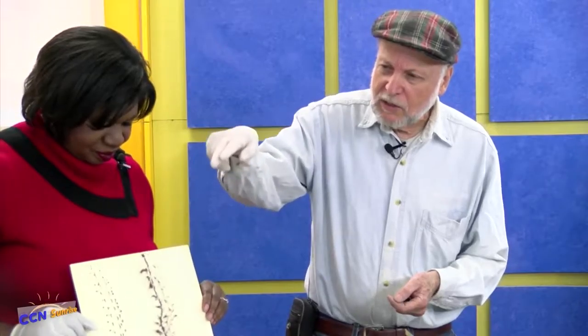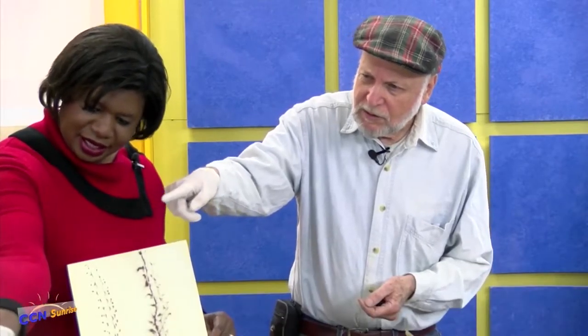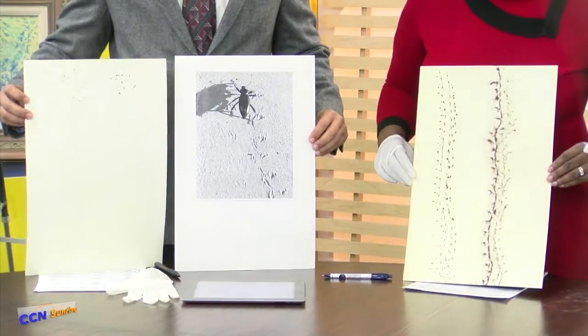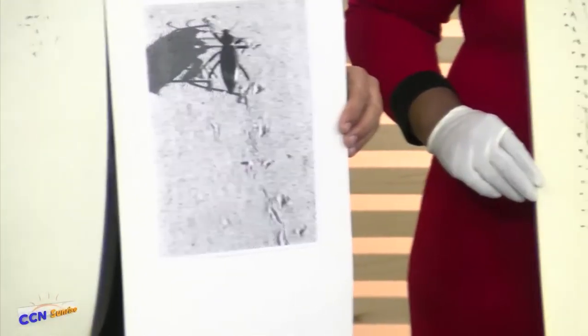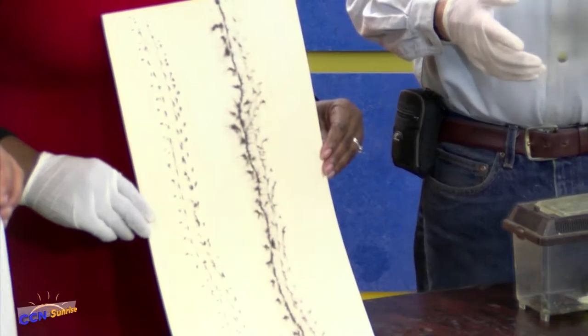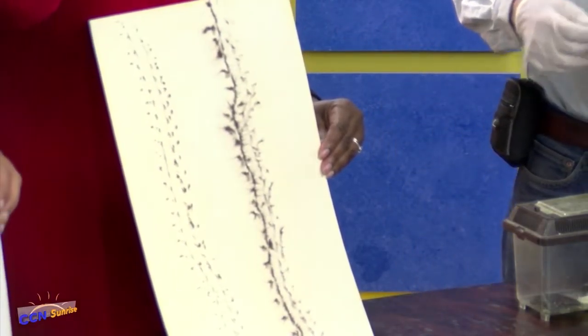What I did was I dipped them in paint. And then I realized you couldn't see that just by taking a bug and dipping it in paint. So being an artist, I got the idea of wetting the paper. These are the same bug footprints — all three of them. Same beetle. But this one is on wet paper.